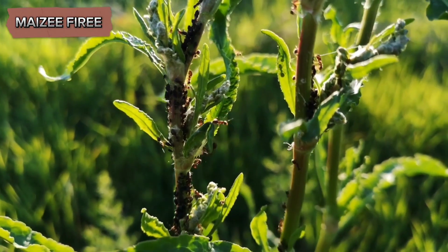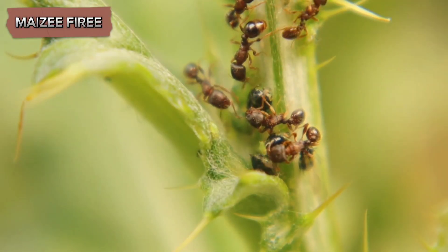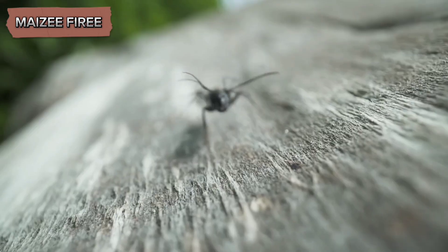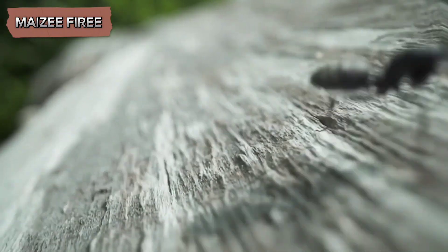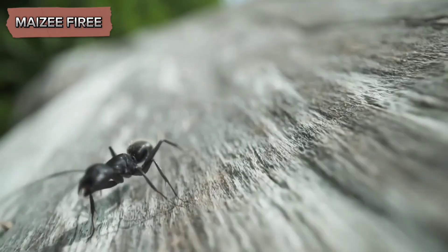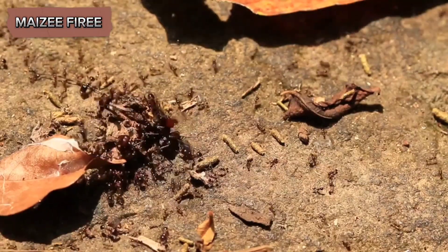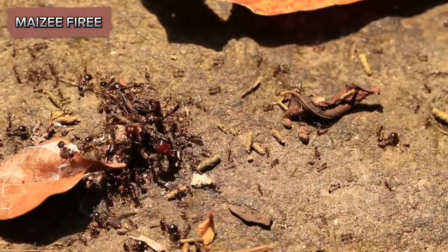In return for these resources, the ants offer protection to the acacia tree. The presence of ants on the tree serves as a formidable defense mechanism against herbivores and competing plants. When herbivores, such as insects or browsing mammals, attempt to feed on the acacia, the ants swarm out of the thorns and aggressively attack the intruders. They bite and sting, using their potent venom to deter or kill the herbivores. This aggressive defense effectively reduces the amount of damage the tree sustains from herbivory.